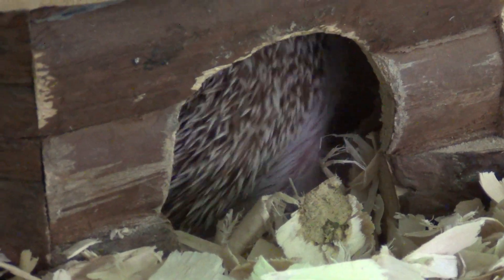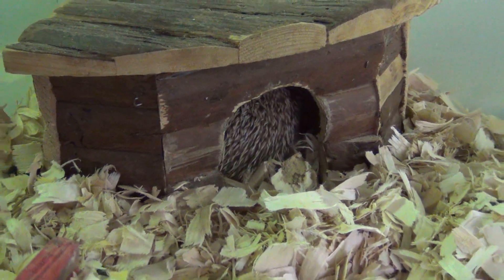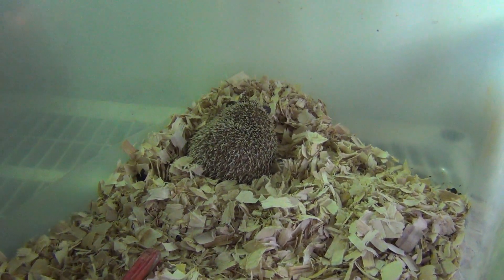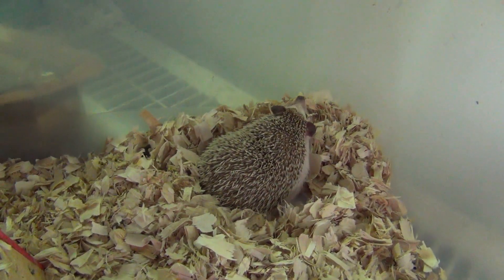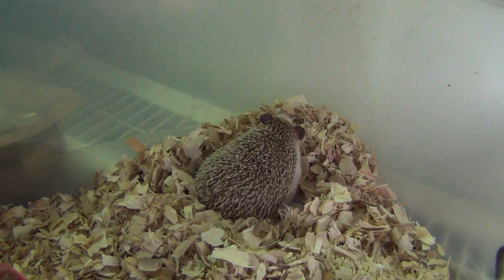She was born in my home — I had her parents, but her parents are now gone. She's about five years old and she's doing great. She's an awesome hedgehog. None of my hedgehogs have ever had an illness, but she's got that cataract. That doesn't harm her in any way — she can still see out of one of her eyes, which is nice.